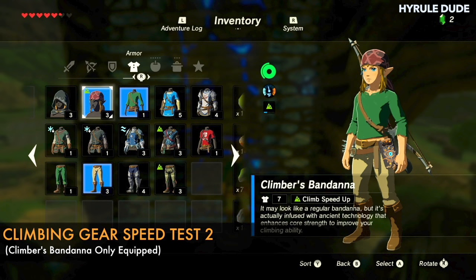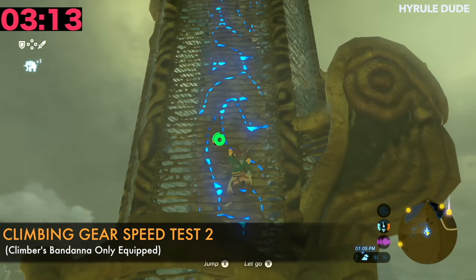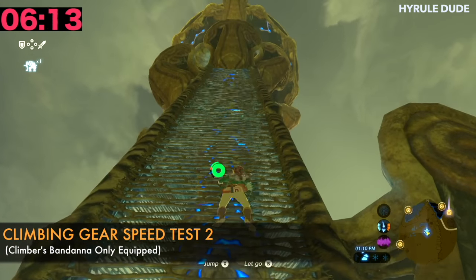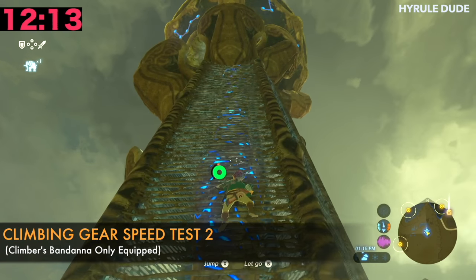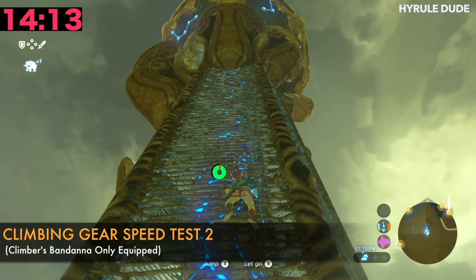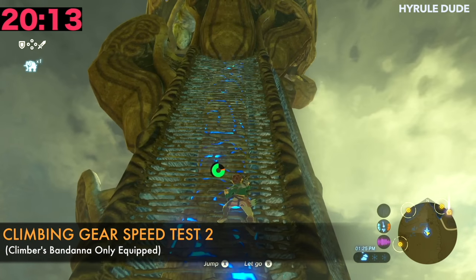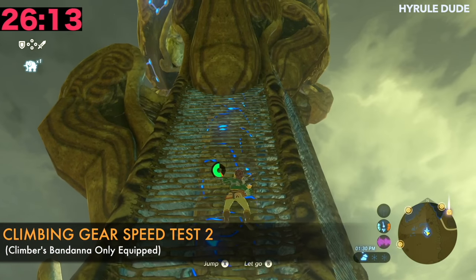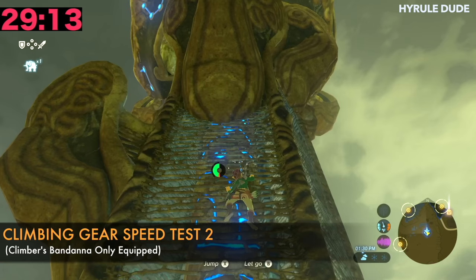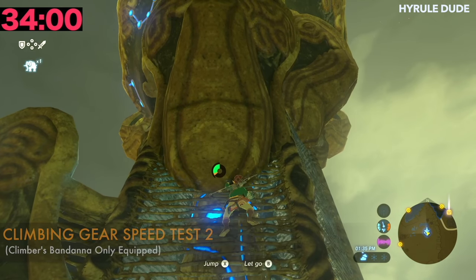For the second climbing gear speed test, we're going to be equipping Link with the climber's bandana. So he only has the climber's bandana, still wearing the Hylian trousers and the Hylian shirt. All right, 34 seconds. Let's take a look at the third speed test.